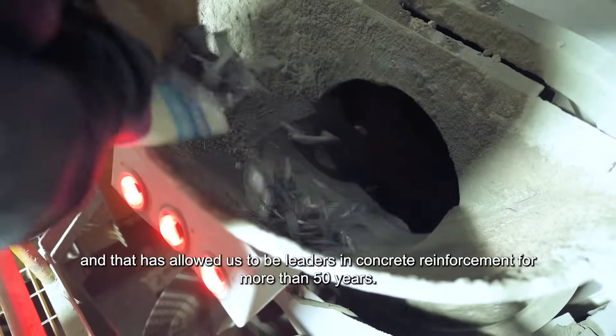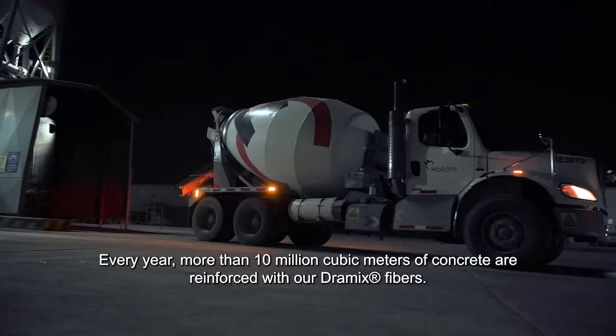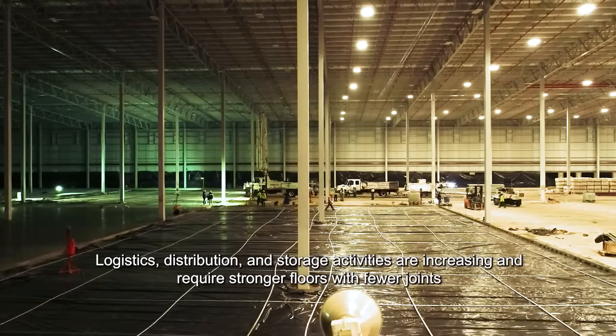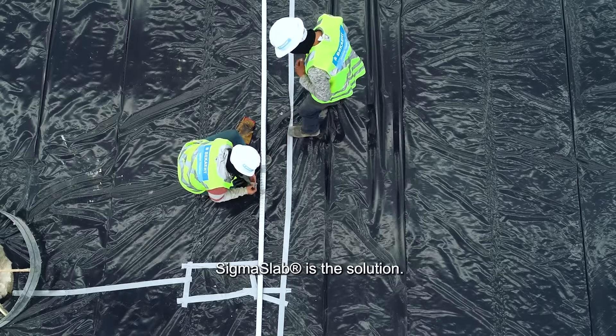For more than 50 years, we have been leaders in concrete reinforcement. Every year, more than 10 million cubic meters are reinforced with our ceramic fibers. The logistics, distribution, and storage demands require more and more robust floors. SIGMASLAB is precisely the answer to this.